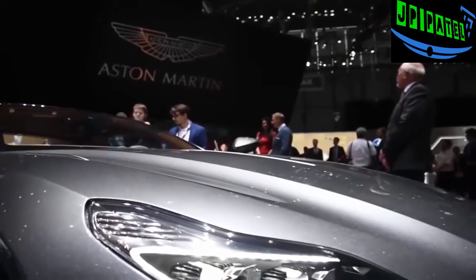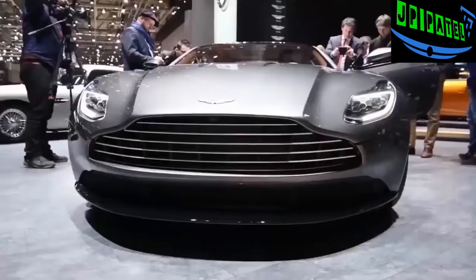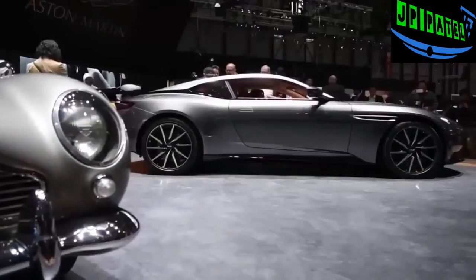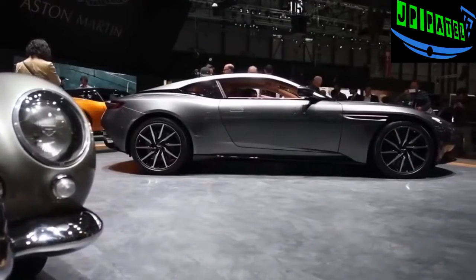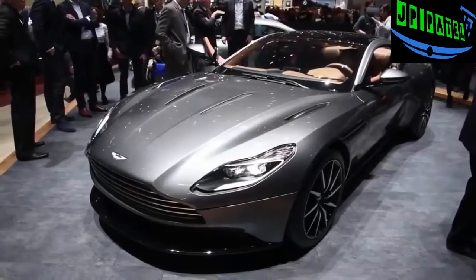The DB11 coupe's new look is highlighted by a long clamshell hood, new LED headlights, and a new take on that signature Aston Martin grille and tail lights. The profile is arguably the coupe's best angle, as the gorgeously sloping roofline and exaggerated rear haunches easily make this the best looking car in the whole lineup.